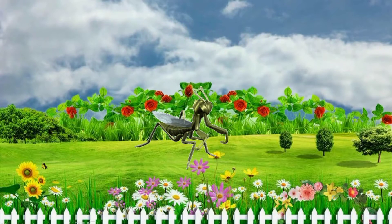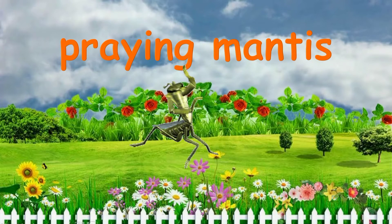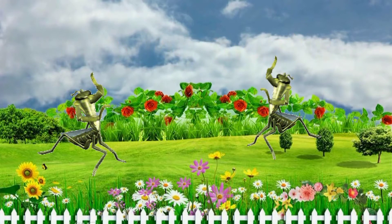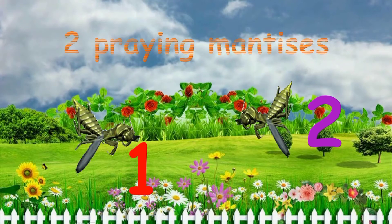What's this? It's a praying mantis. How many praying mantises do you see in the garden? Two praying mantises.